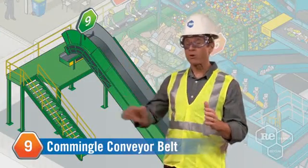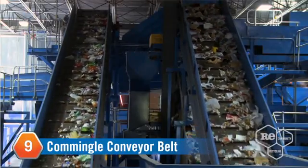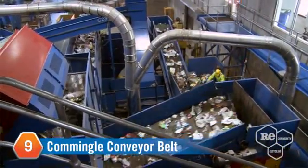We keep things moving with the commingled conveyor belt. After fibers like paper and cardboard are separated, this belt carries a mix of plastics, cartons, and metals through more machines and even a little human separation.